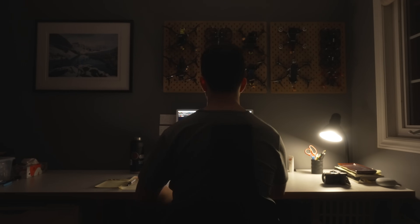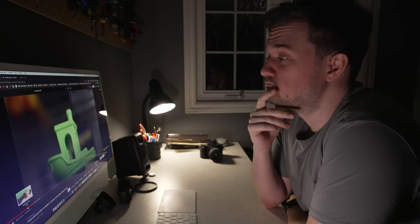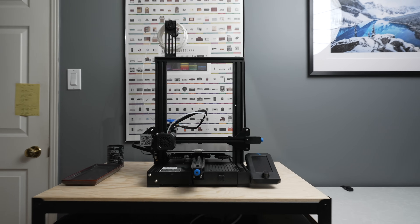A few weeks later, a deep dark YouTube rabbit hole at 2am and a sudden surge of motivation ended up with me convincing myself that a 3D printer is exactly what my life was missing. And that's how I ended up with this — the Creality Ender 3 V2.